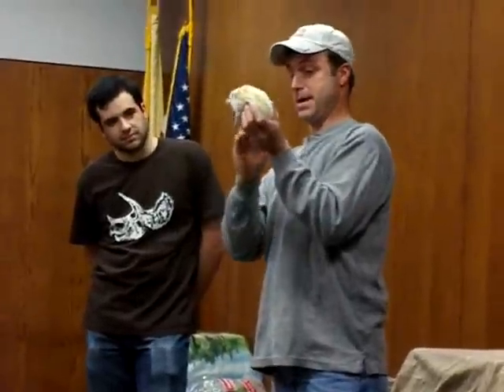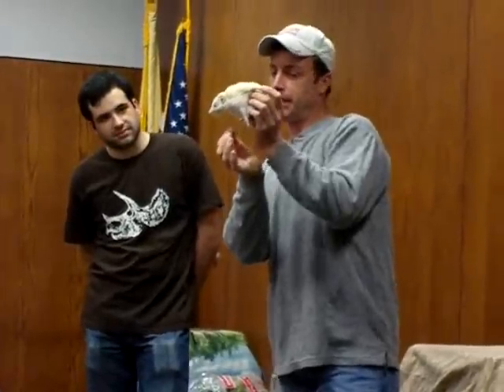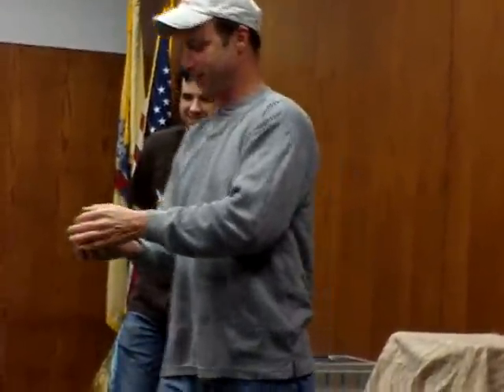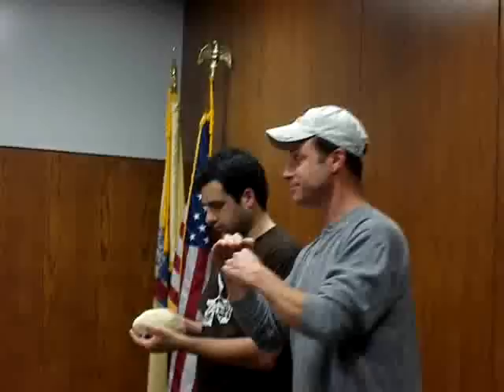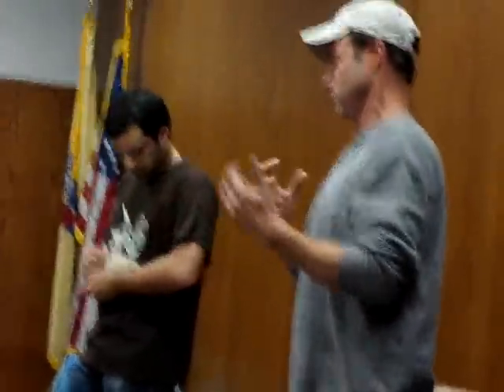Now, being that this animal has to reproduce around all these quills, the males have a very long reproductive organ — they can just kind of maneuver their way in there. Do you guys want to give him a little pet? I'll just hold him. It's just such a neat animal. There are fossils of these animals that are identical to present-day creatures.